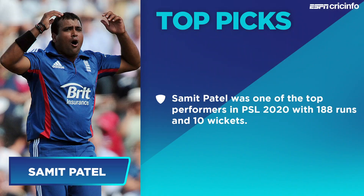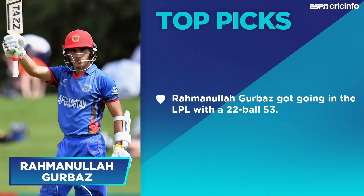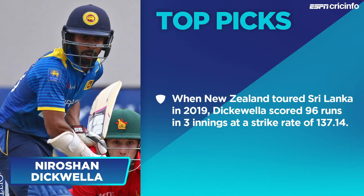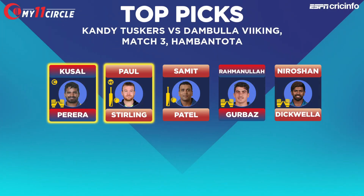Among our top picks is Samit Patel — the England all-rounder is a veteran of T20 cricket and had a strong PSL 2020, performing with both bat and ball. Rahmanullah Gurbaz is also in our top picks after his opening-day heroics with the bat. Niroshan Dickwella rounds out our top picks — one of the more highly rated Sri Lankan wicketkeeper-batsmen in recent years, scoring 96 runs in three innings at a strike rate of nearly 140 against New Zealand in 2019.